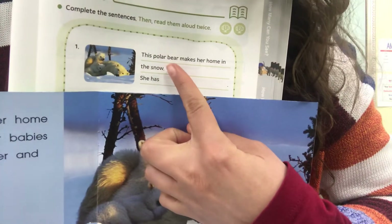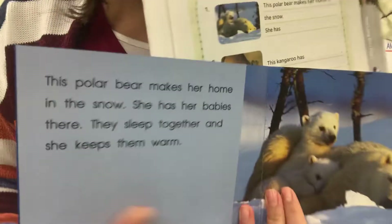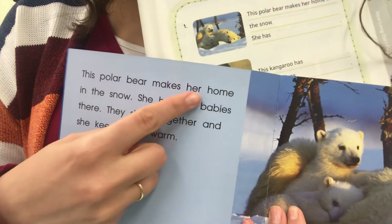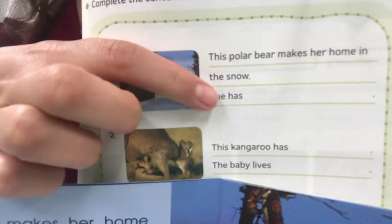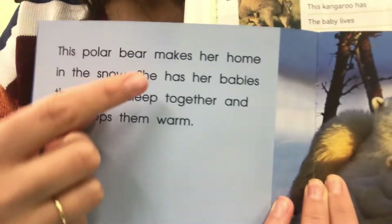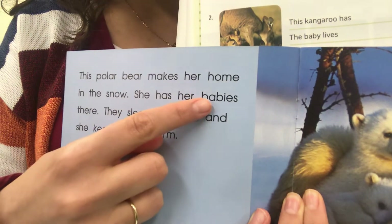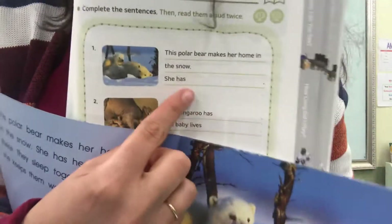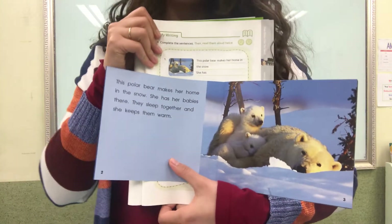It says, the polar bear makes her home in the snow — just like this one says, the polar bear makes her home in the snow. Next it says, she has something. Her babies are there. So you need to write the end of that sentence: she has her babies there, just like in the story.